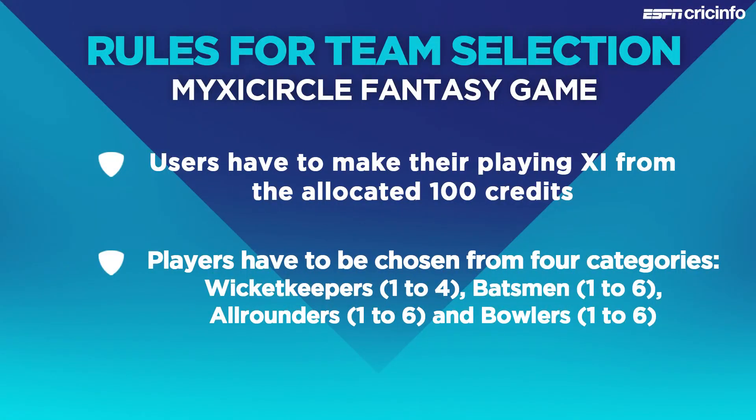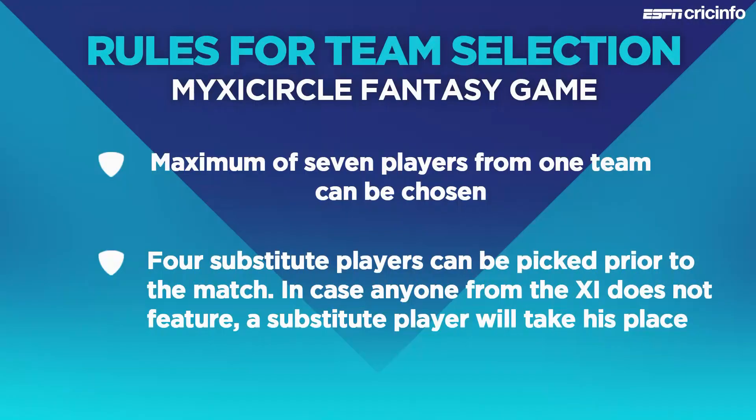Quick reminder on the My 11 Circle Fantasy app: 100 credits for every user to pick their fantasy team. Four categories of players to choose from — batsmen, bowlers, wicketkeepers and all-rounders. You can pick a maximum of seven players from one team in any particular match-up, and every player's individual credit value is listed on the app. Apart from the 11, you can also pick four substitutes, and we'll help you pick those towards the end of this episode.